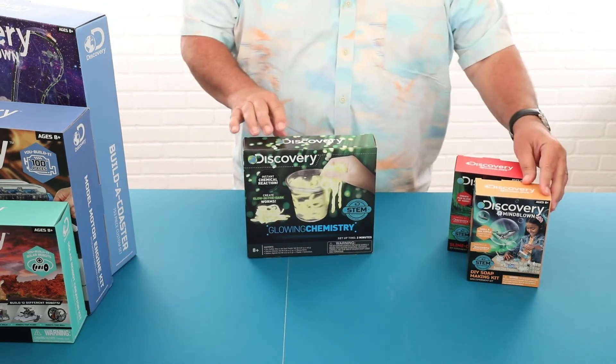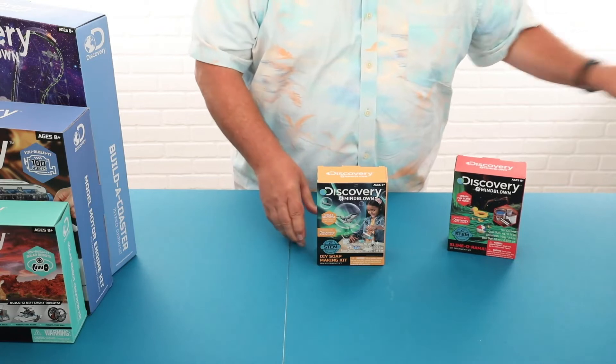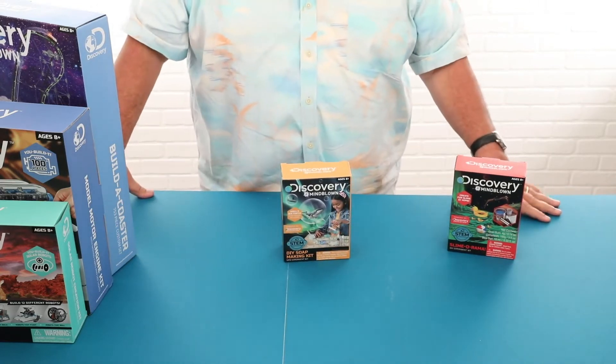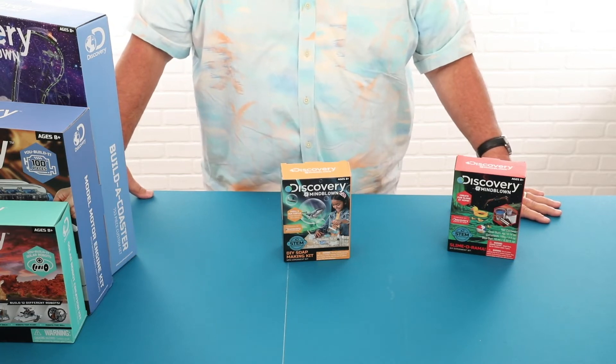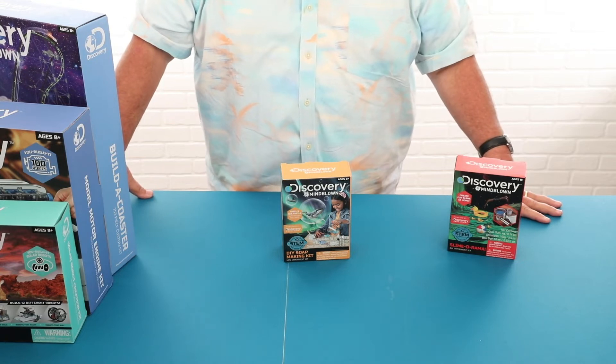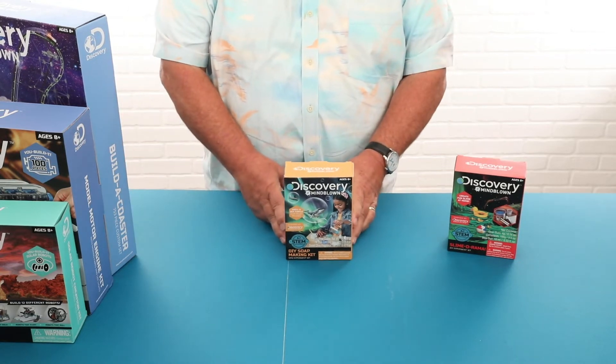Another science item we have is a soap making kit, and again this is one of those kinds of kits where kids will have hands-on activities. It comes with all the components to make their own soap and all the molds so they can build the soap themselves and use it at bath time.